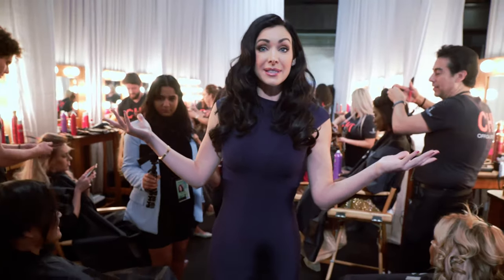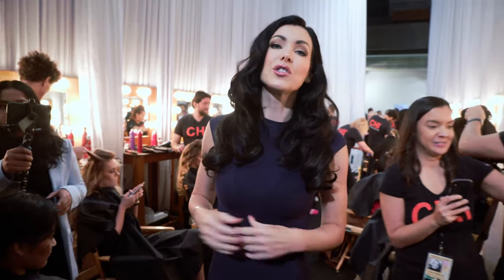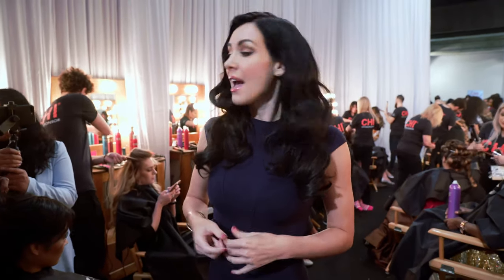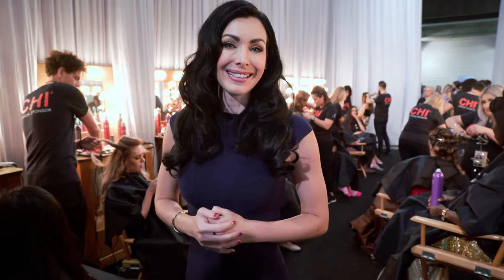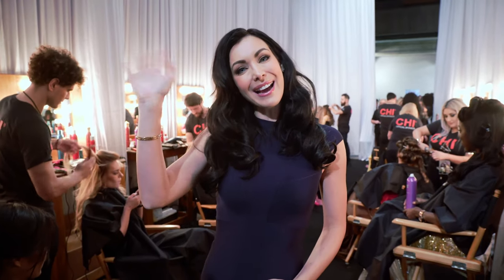This was wonderful to interview all of these fantastic and talented stylists from Chi, the official sponsor for the Miss Universe pageant. If you would like to follow more about current hairstyles, please follow the hashtag ChiMyWay. Thank you so much for joining me. I'm Natalie Glibova, Miss Universe 2005, right here at the preliminary competition for Miss Universe 2018. Thanks, bye!